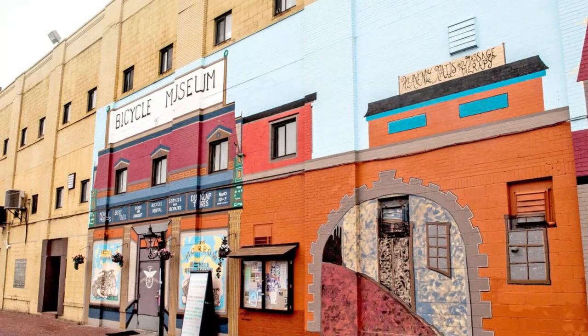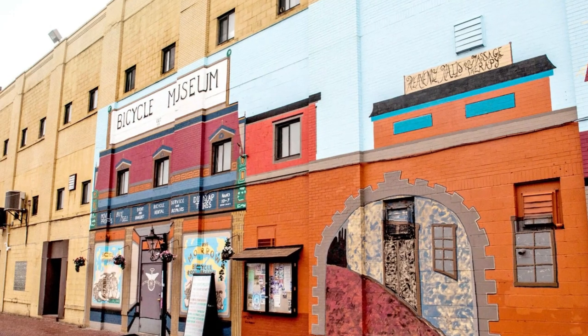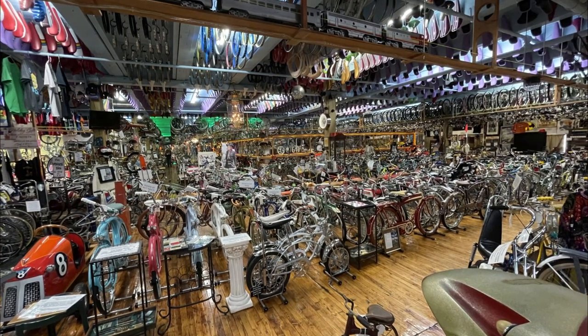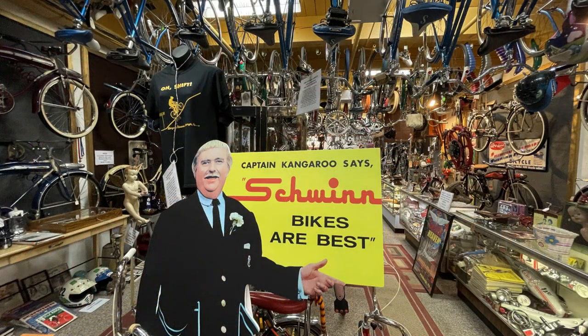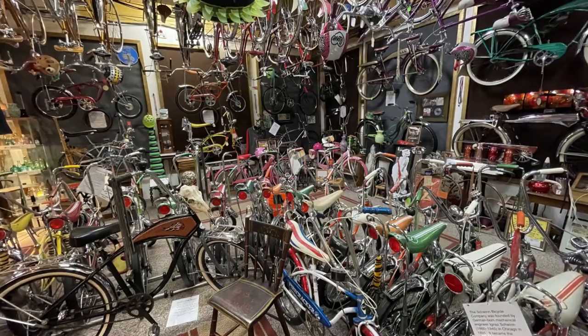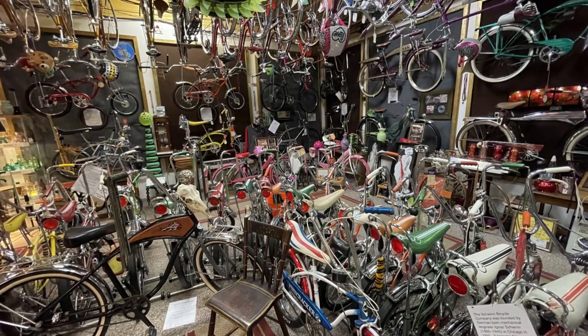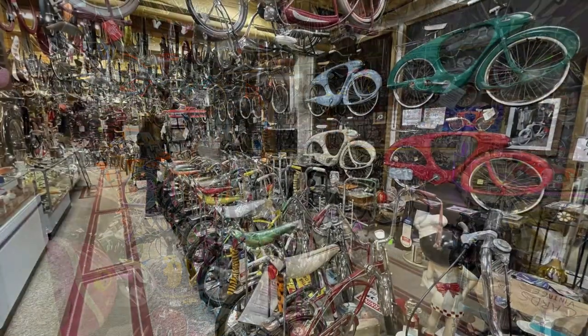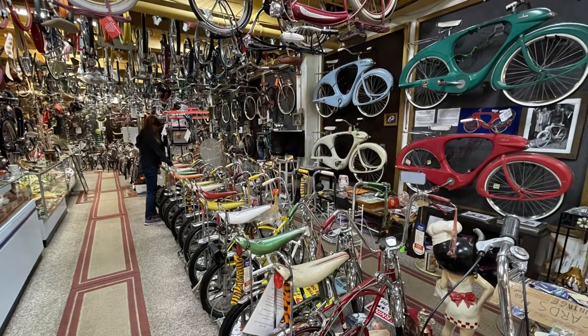Bet you didn't know that Pittsburgh has the largest bicycle museum in the entire world — neither did I, but we stumbled upon it and it was great. It contains over 5,000 bikes and is a mix between a messy bike shop, a bike museum, and a trip back to your youth. Absolutely check it out if you were born in the 60s, 70s, or 80s and loved bikes. We created a separate video dedicated to this place too, so click the link below if you want to learn more.